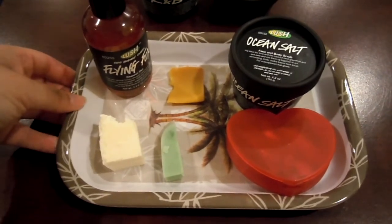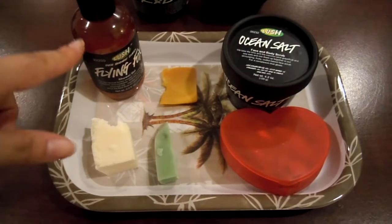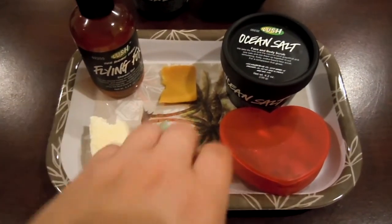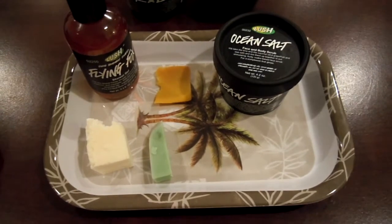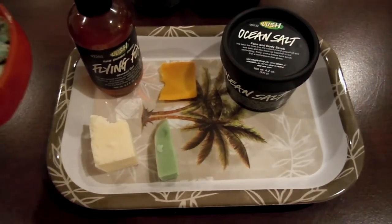As an alternative, you could also use Grass and Happy Hippie, which I have those too, but I personally just really want to use the Flying Fox. But for a scrub, I usually like to use a scrub after I shave sometimes just to help with my skin, razor bumps and stuff like that.